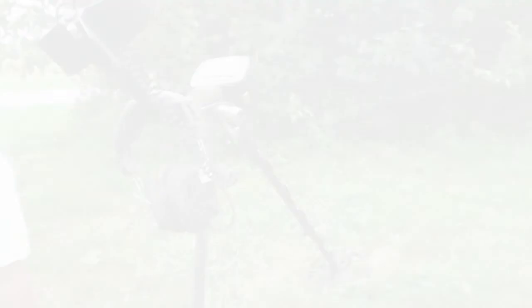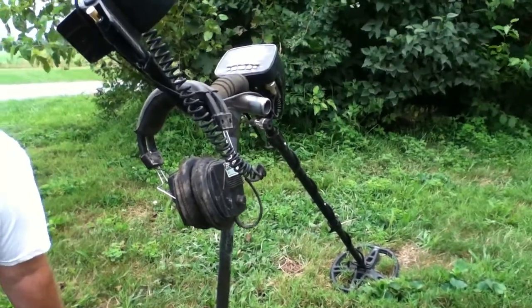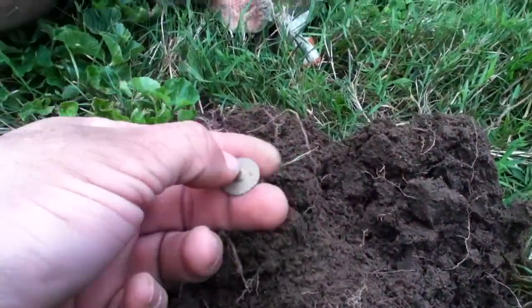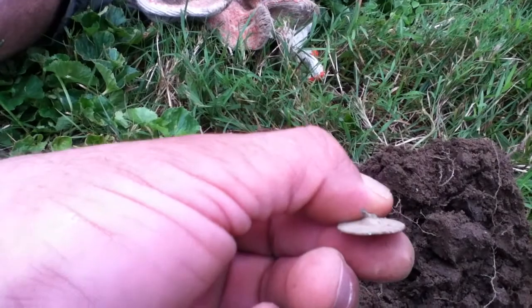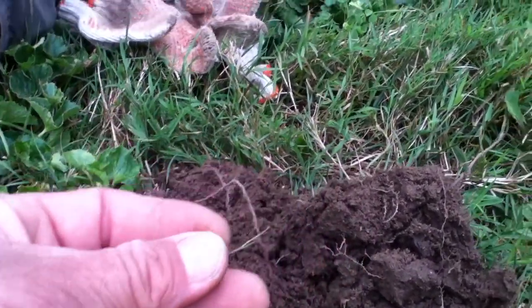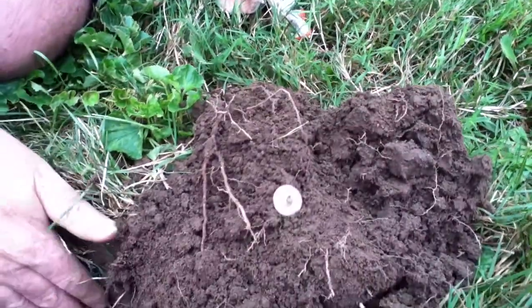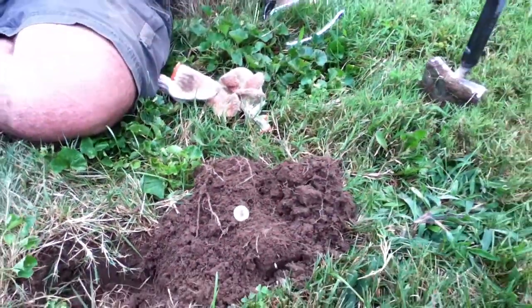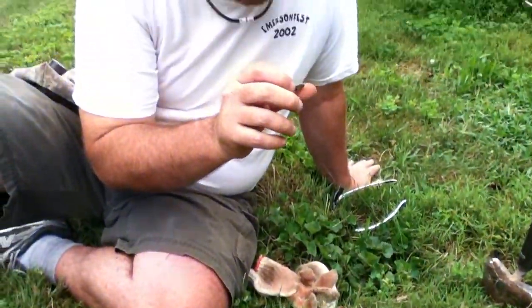W Wally's on board again, he's ripping them up. Got himself a flat button right out here — part of the shank is still on there, what a nice button! Hitting 50-51, about four inches deep on the AT Pro. Sounds like a nickel. Good job, brother!